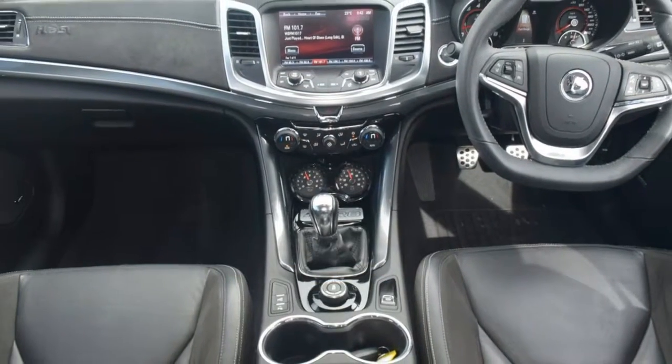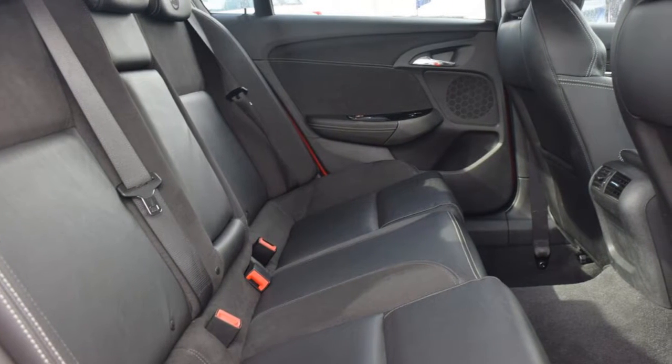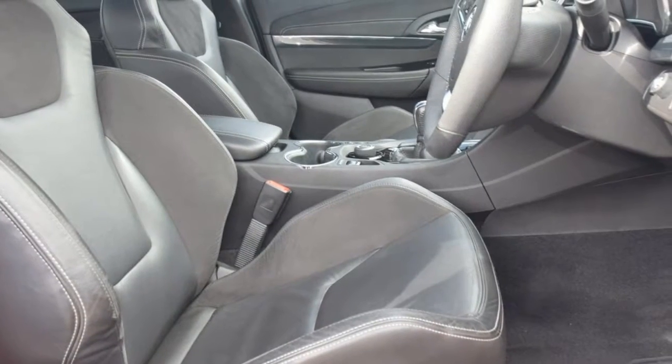The attractive red exterior is complemented by its stylish interior. This vehicle has all the features you could dream of.